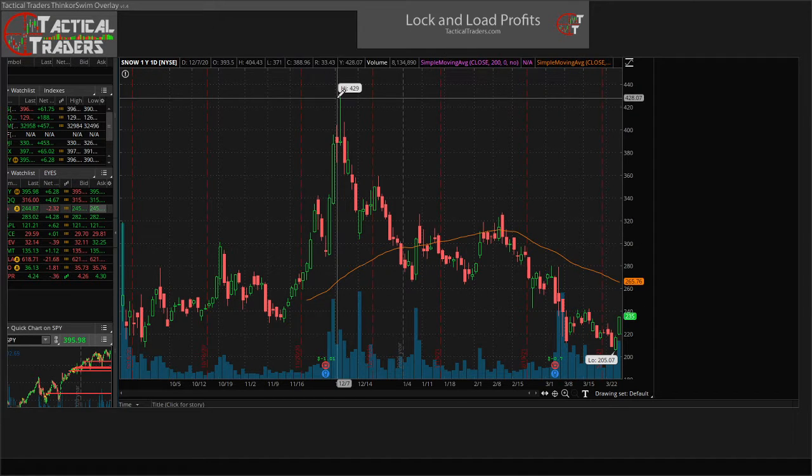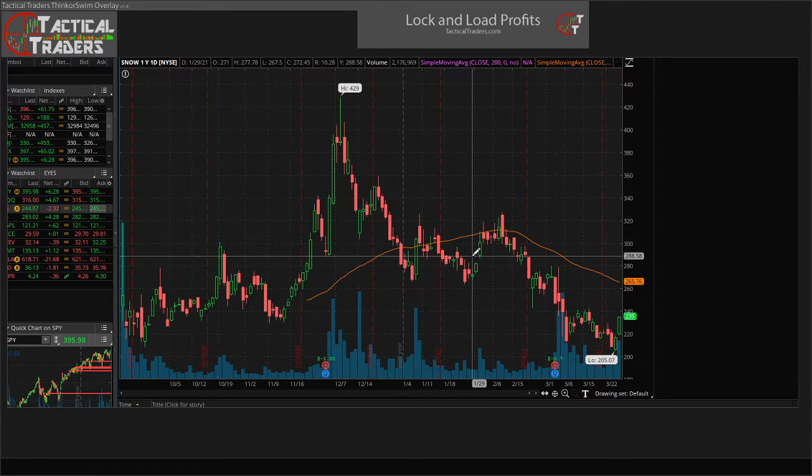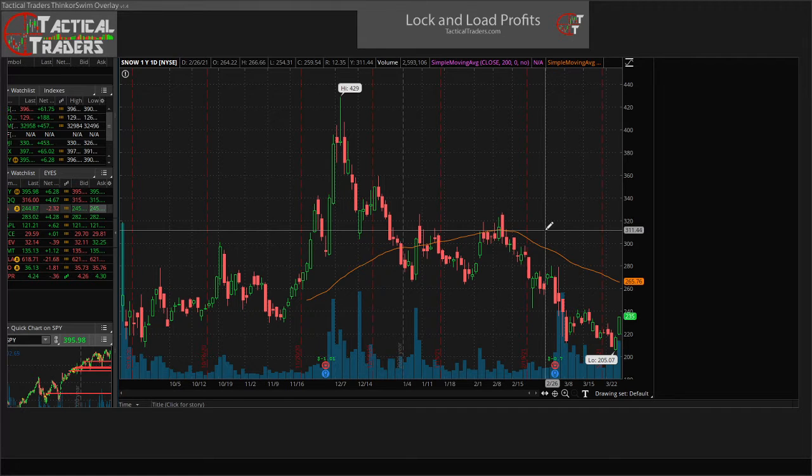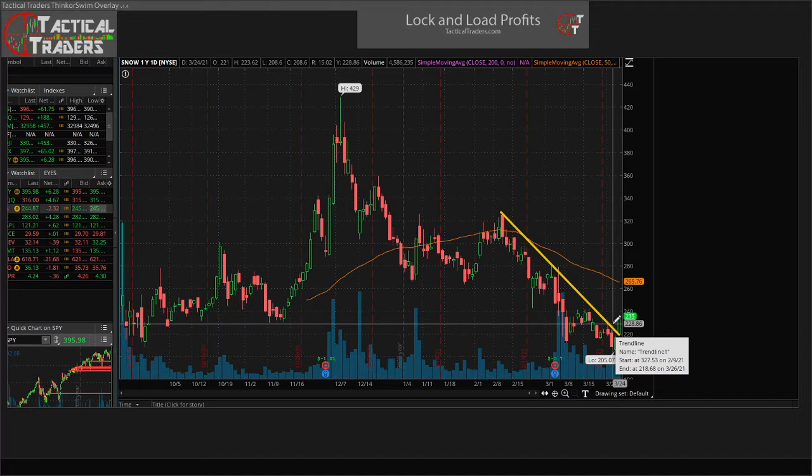Right off the bat, we see that we had a nice movement all the way up to a high of $429, but since then the price has pulled back pretty aggressively — giving up about roughly 50% of its high. We do see this major downtrend right here, but recently there's been a spike in volume and a nice bullish engulfing candle that has bounced out, closed above the downward trend line. The increase in volume is really key here, showing that there's a lot of eyes and interest on this ticker.